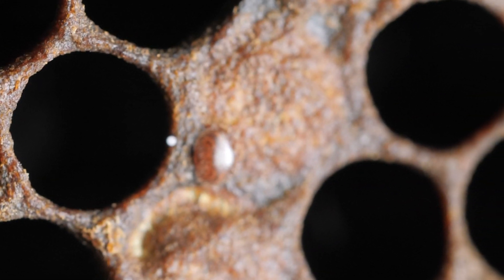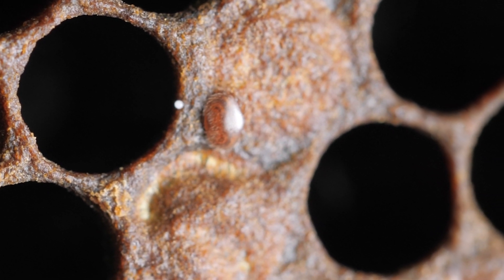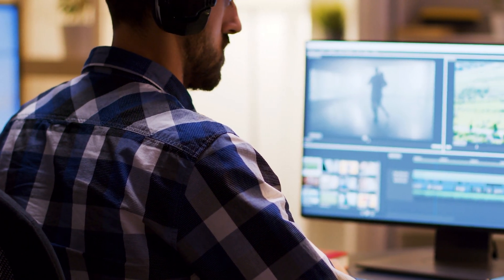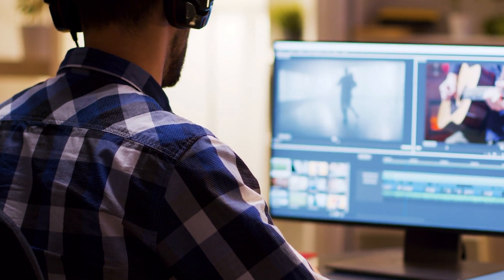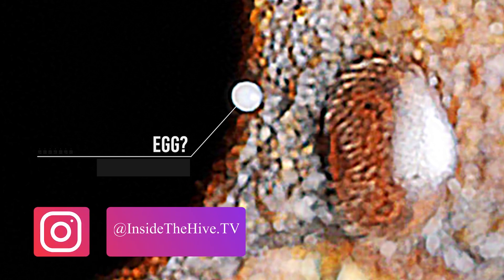I didn't realize it at the moment of capturing the video. I just saw it while revising the footage, so I could not collect the sample for proper analysis. After playing a little in Photoshop with an extracted JPEG image from the video, the little halo around the unidentified white little ball makes me believe it is an egg. I posted it on my Instagram if you want to see it.